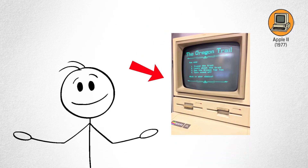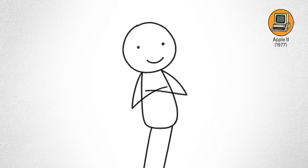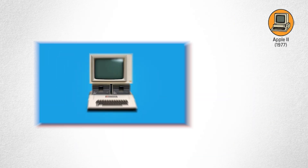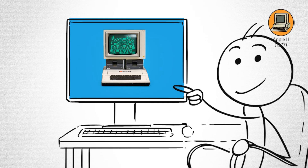Kids used it to play Oregon Trail. Schools bought them in bulk. Parents said it was for homework, but everyone knew it was for games. The Apple II turned computers from scary machines into approachable tools. It didn't just start a company — it started a culture. Without it, we might all still be scared of command lines and punch cards.